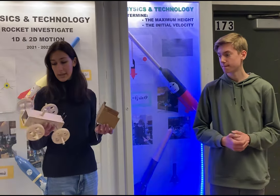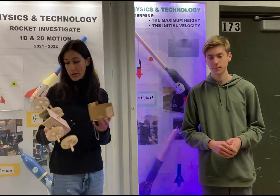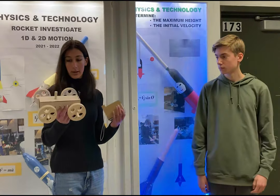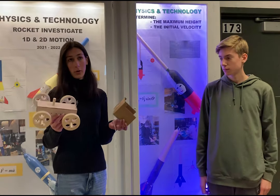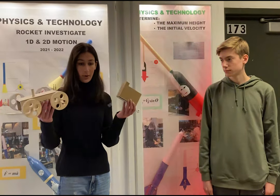My favorite project is the car project, which is what we're currently working on. We started off with the gearbox and we worked our way up to this final product. Our goal for the project is to get this car to tow the sled up the ramp.